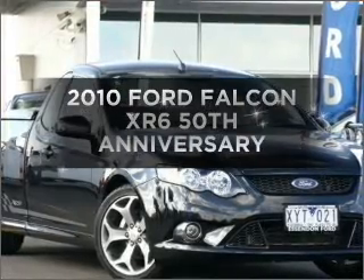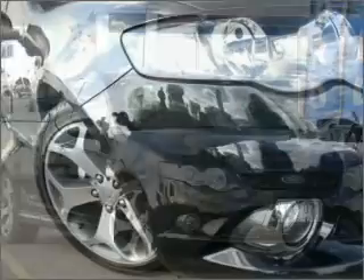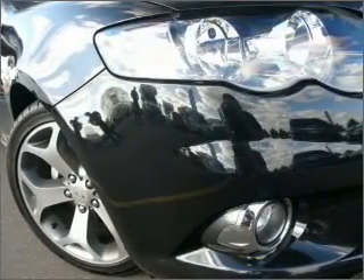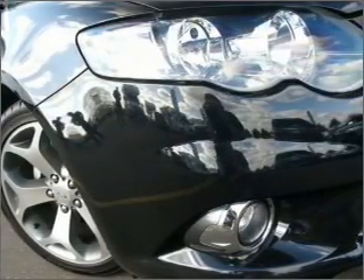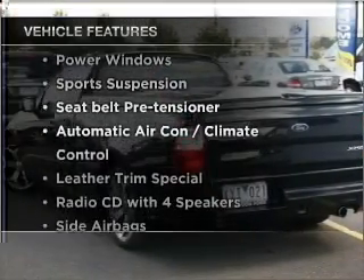Be the envy of your friends in this 2010 Ford Falcon. You can be accelerating down the highway in this excellent vehicle. Plus, enjoy these notable features that are included in this ride.